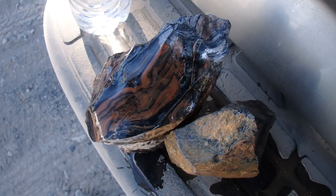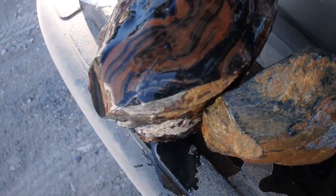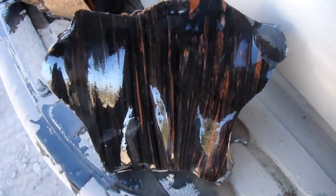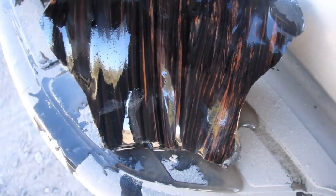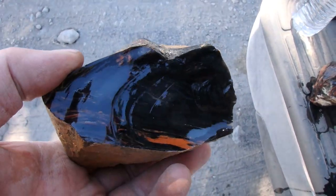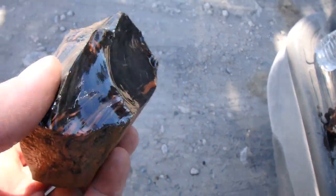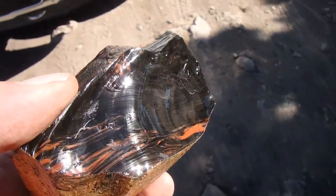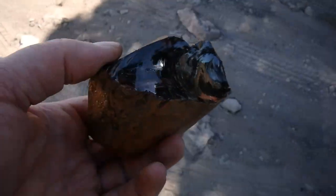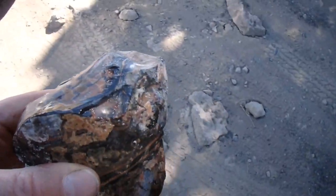Here is some of this crazy lace. I made it wet to bring out the colors for you, but then you can see what it looks like dry. All down here from the Crazy Lace Pit — it is some very unique looking material.